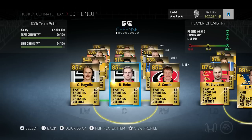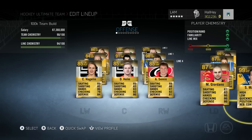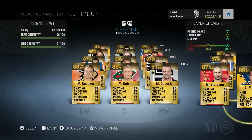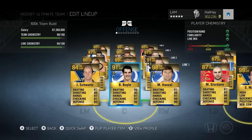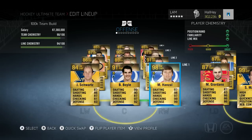Adding it all up, the forwards come to around 60 to 80k on Xbox One. If you wait for a mega pack to drop, you can pick up the more expensive guys like Miku Koivu and Marion Gabrick for a lot cheaper. Gabrick is very cheap this year at 86 overall, but he plays like an 88 or 89 overall for sure.